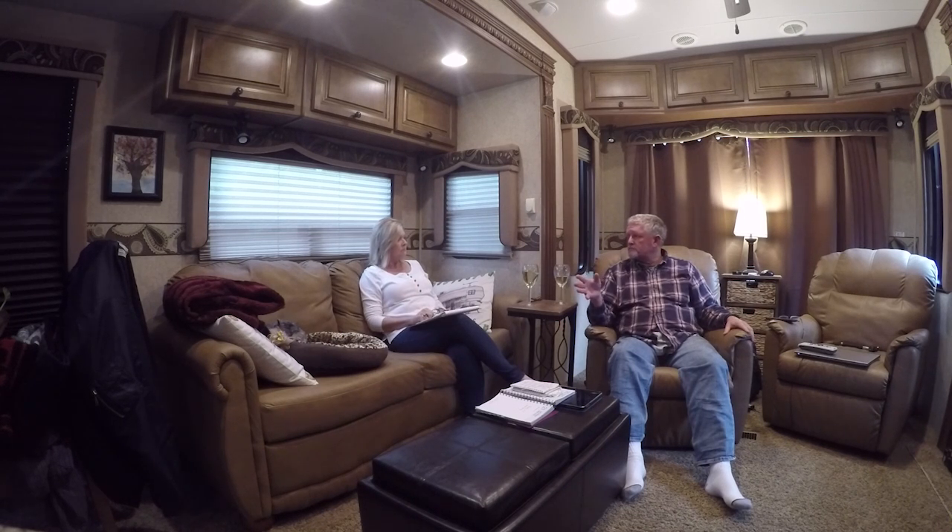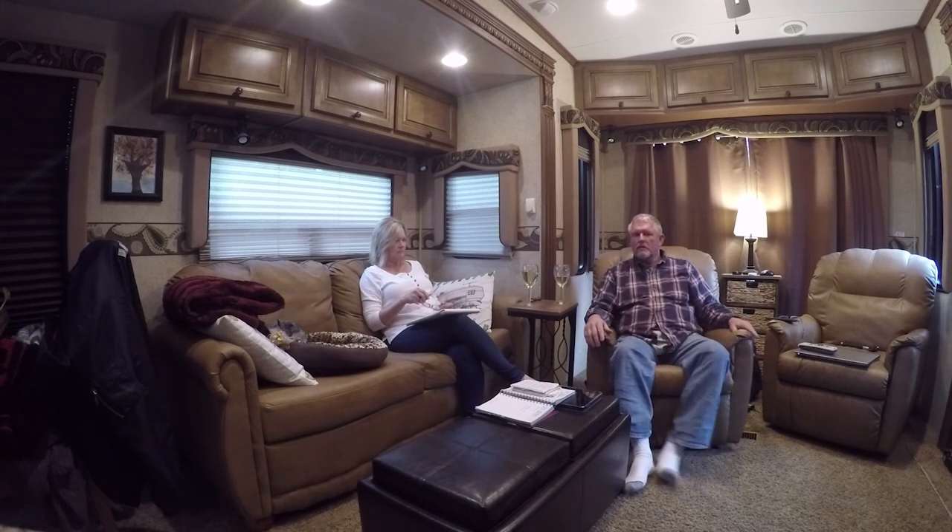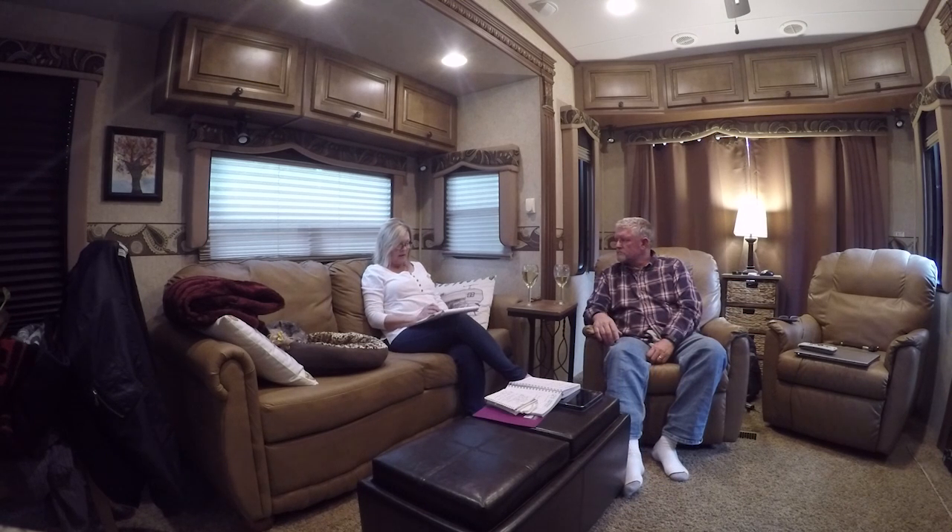Then we went over to Jackson, Wyoming, to the Tetons. The weather broke so we got there quick. We stayed at Grovant Campground — we've been there before and couldn't wait to get back. It's so pretty. That campground was a great tip we had received.